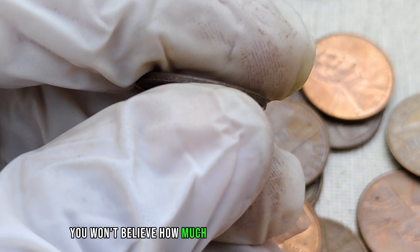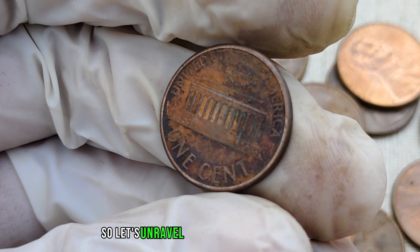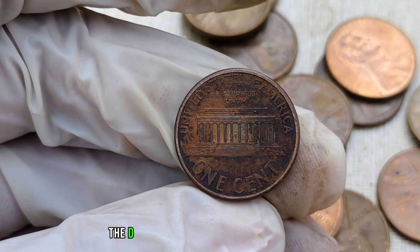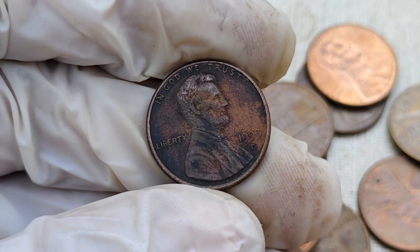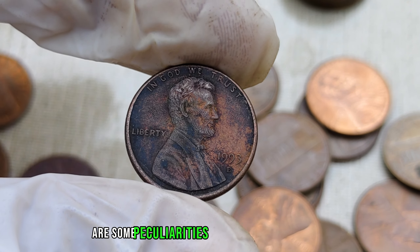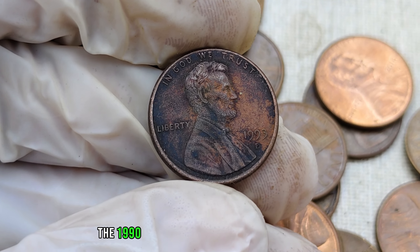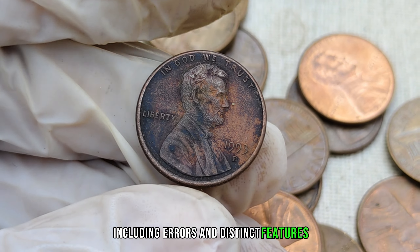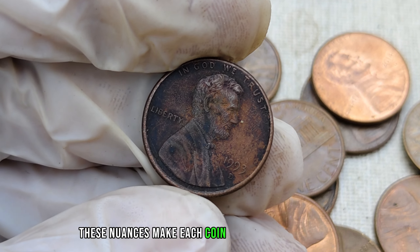You won't believe how much these coins are worth today — some have fetched prices in the millions. The D-mint mark signifies that this penny was minted in Denver, adding a layer of uniqueness. What makes the 1993 D-penny stand out even more are some peculiarities that could turn it into a valuable collector's item. Beyond the standard minting, the 1993 D-penny has various rare varieties, including errors and distinct features, that can significantly impact its value.